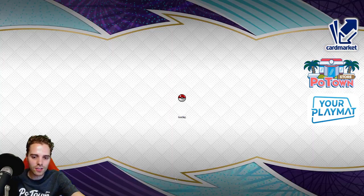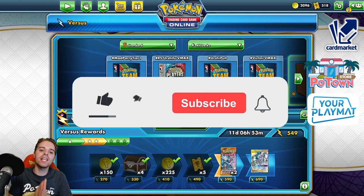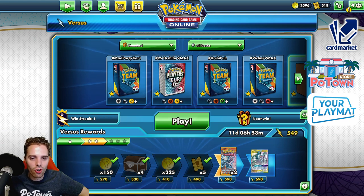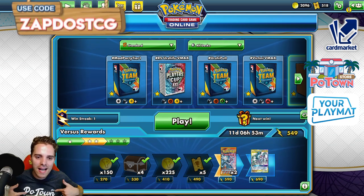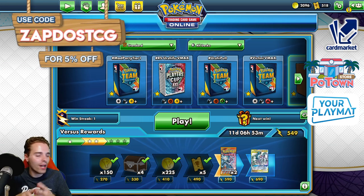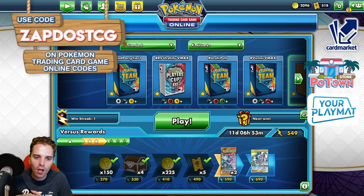So hopefully you guys enjoyed this video of ADP Birds — you have some good matchups across the field. If you enjoyed the video, be sure to destroy the like button, it helps out in many ways. If you're looking for a new deck, this is the channel to be — you get daily Pokemon TCG content, so be sure you are subscribed. Go check out our sponsors: potownstore.com, the best website to get TCGO code cards. Whether you're looking for a Zacian code, a Crobat code, whatever you need — they have everything in stock. Even Chilling Rain packs. Use the coupon code ZAPDOESTCG for 5% off your next order.